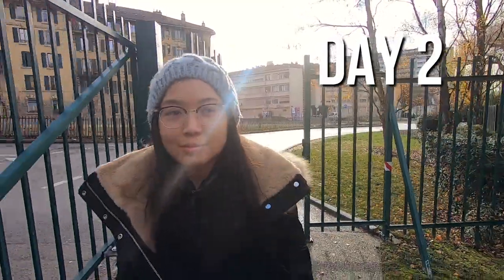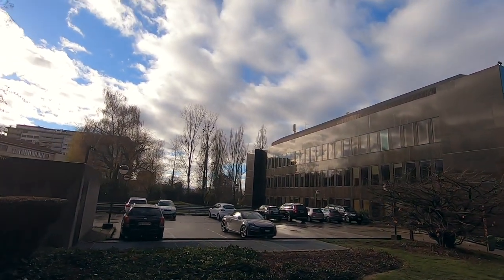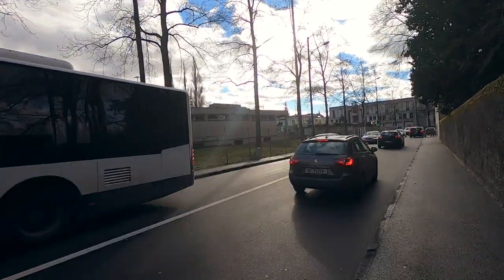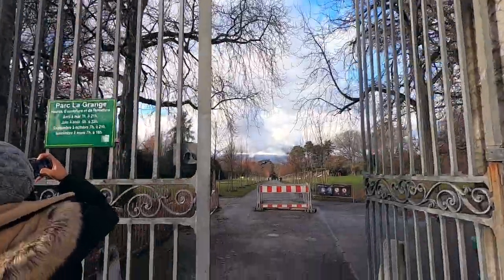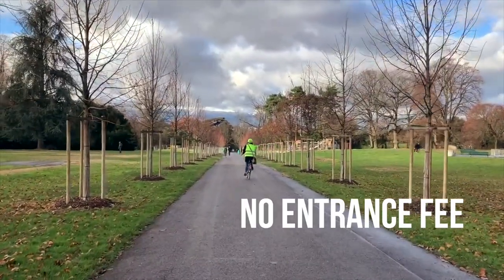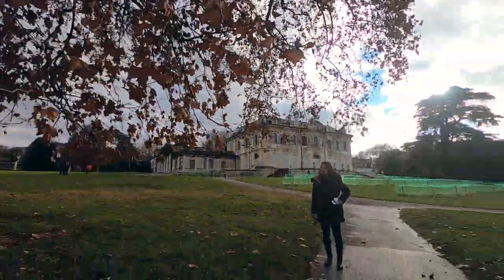On our second day in Geneva it was around 5 degrees Celsius outside. On the grocery front, 15 euros worth of shopping lasted us at least four meals — two breakfasts and two lunches — pretty good compared to our last night's dinner which was one pizza for 19 euros. We went out exploring starting from Parc de la Grange, which is perfect for a morning walk or jog. It's one of the finest parks in Geneva, well kept and maintained, where you can breathe fresh air and enjoy warm sun rays in a peaceful environment.